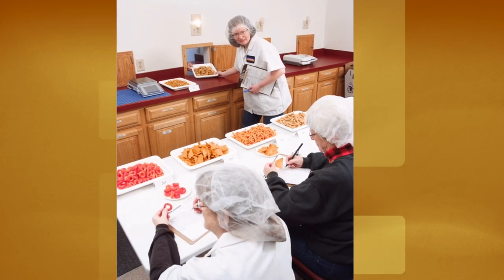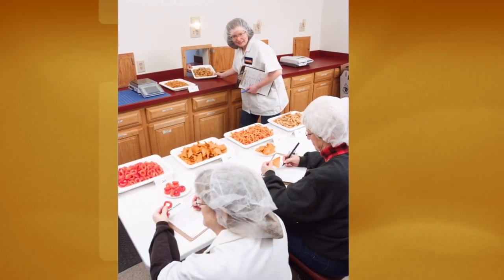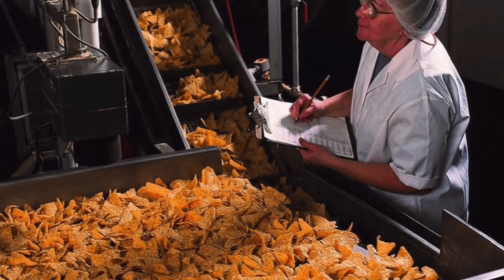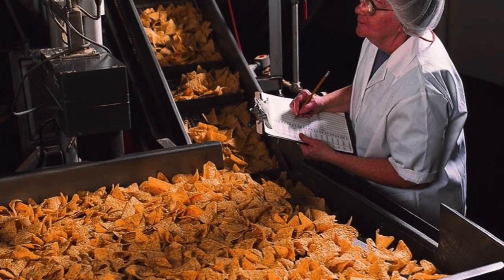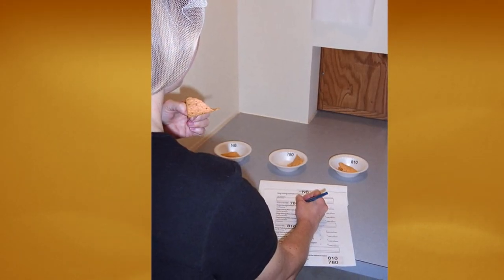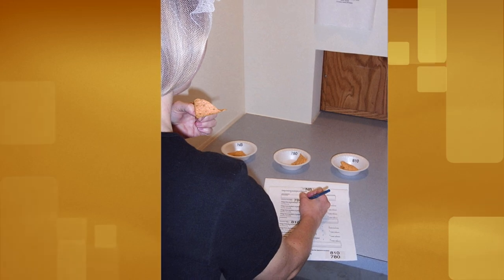As a full-service snack food manufacturing annex, Wyandotte offers extensive technical support with a team of food scientists and engineers that manage your project from ideation through development, commercialization, and then on to processing and packaging.